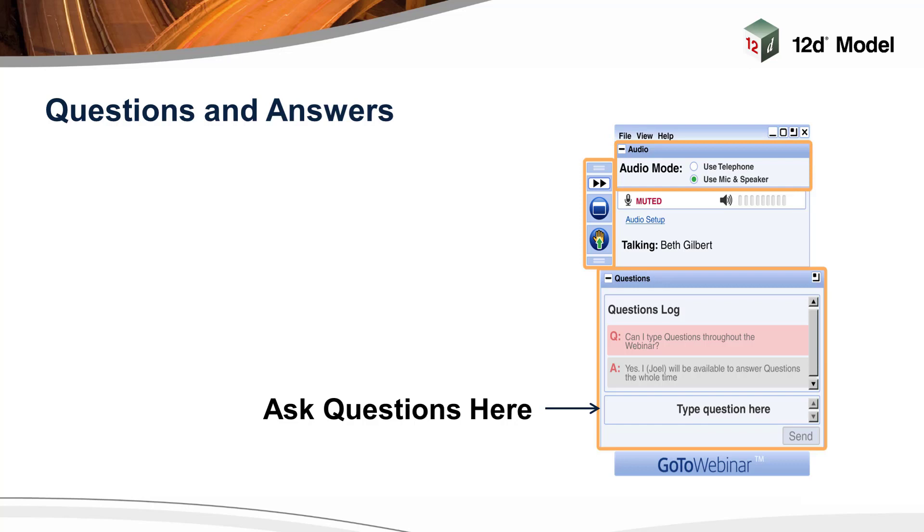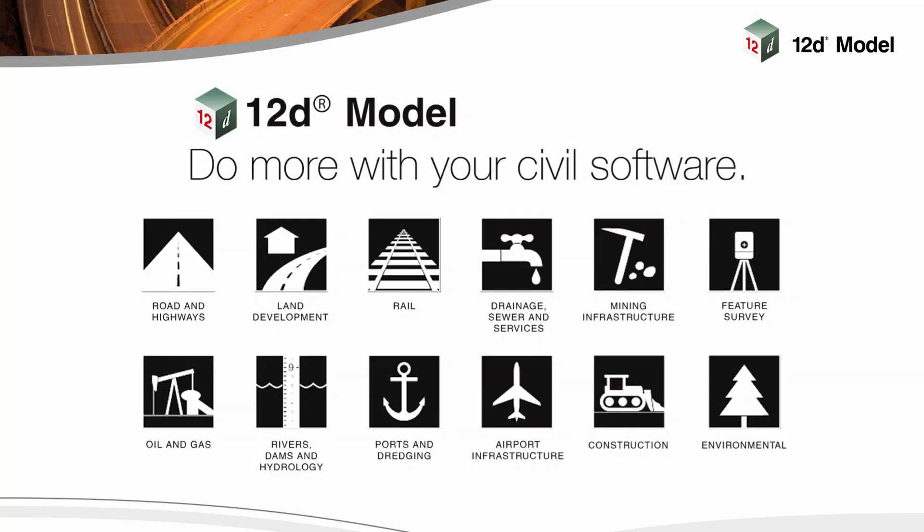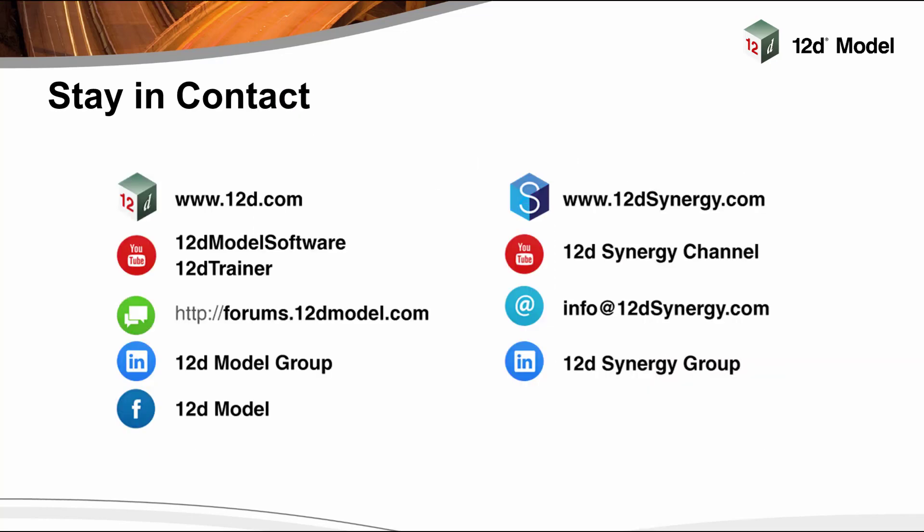Thanks for that Graeme. I think we're getting a little bit close to time so I won't do a live question session this afternoon, but I'll email you through a couple of questions and comments that have come through. The recording of today's webinar will be available in coming days through our website and our YouTube channel. We've got more exciting webinar topics coming up in the second half of 2019, so keep an eye on our emails and social media for details. If you need to contact us in the meantime, our details are on the screen now. That concludes our presentation for today. Thank you all for attending and we hope to see you at future webinars.